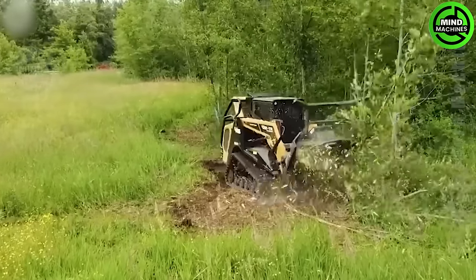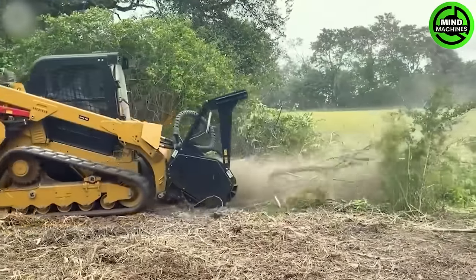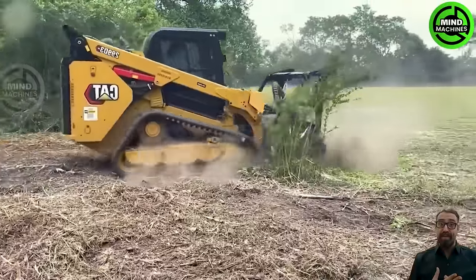An efficient forest cleaner designed for handling undergrowth and trees in forest environments, equipped with a powerful engine with a capacity of up to 95 horsepower.